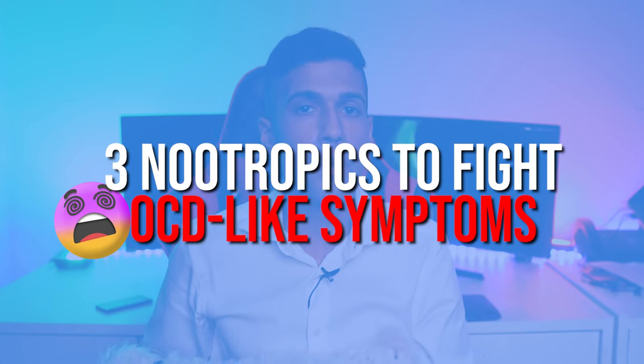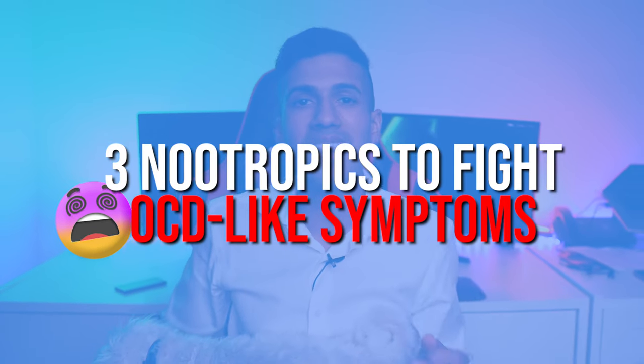Hey there everyone, this is Michael Dougal, the Nootropic Reviewer, and during this video you're going to learn about three powerful nootropic supplements that will help you to better handle OCD-like symptoms.